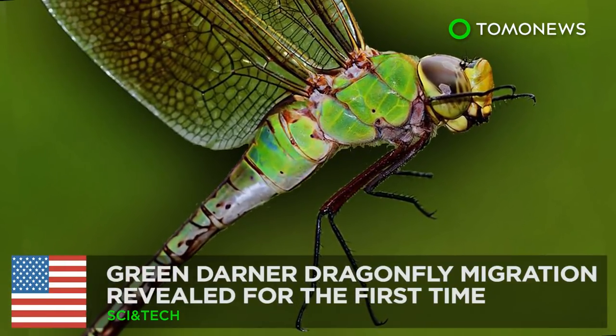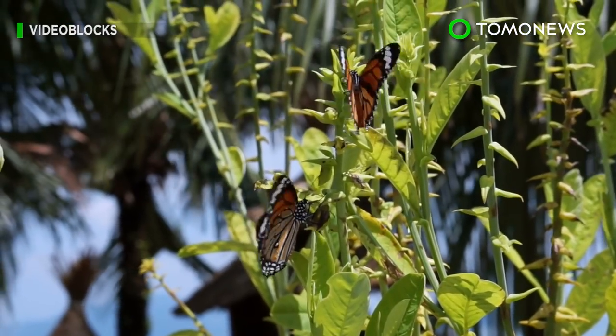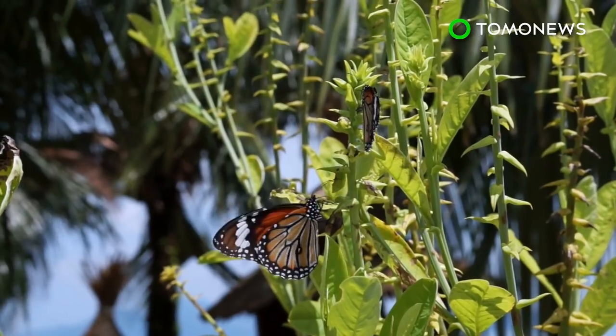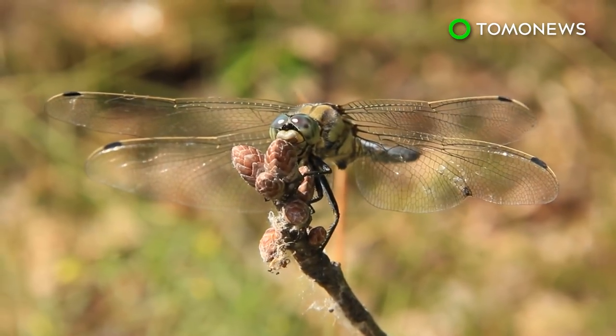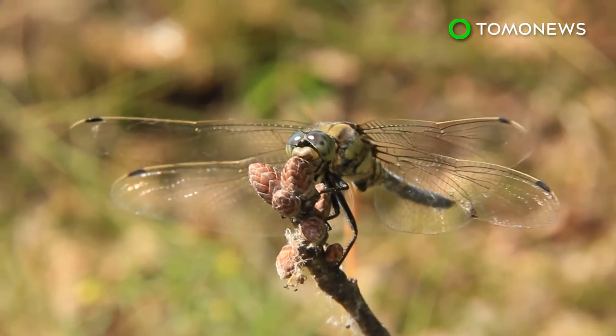Apart from the iconic migration of monarch butterflies, insect migration still remains a mystery of the natural world. But now, a new scientific paper has revealed the once unknown migratory journey of the Green Darner Dragonfly.